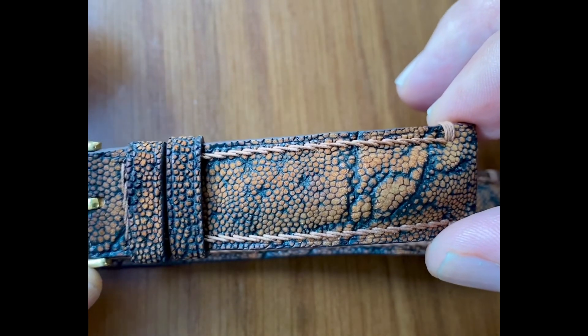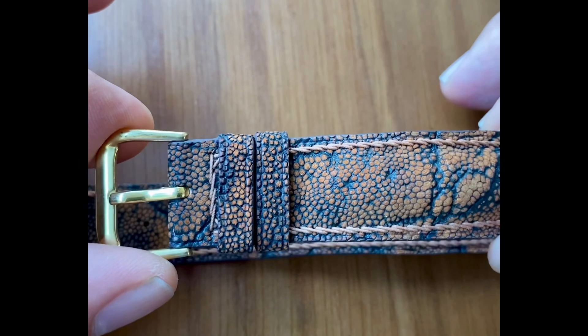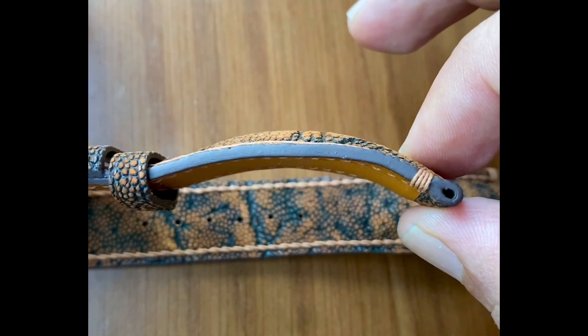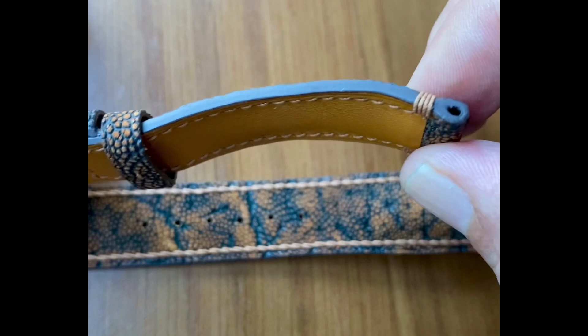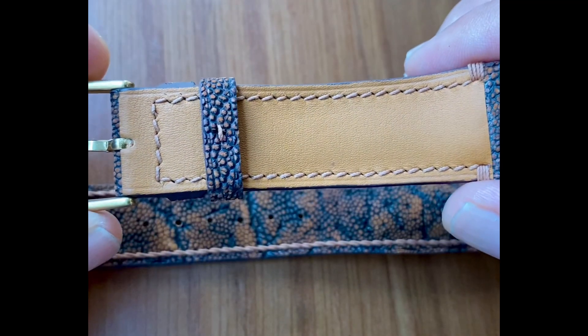Number eight: in spite of it being so tough, it's actually soft as suede, and I can attest to that. Number nine: the colors, the wrinkles, and the grain differ and depend on the body part of the elephant, the species of the elephant, and where it comes from.